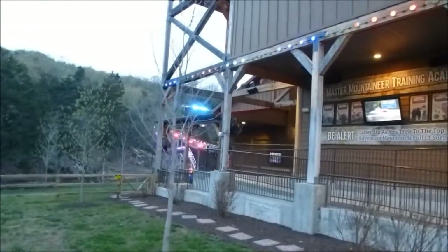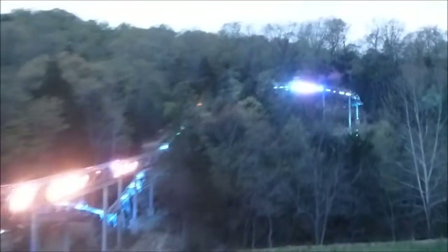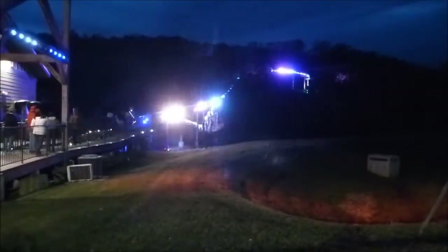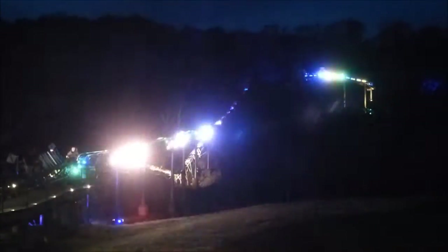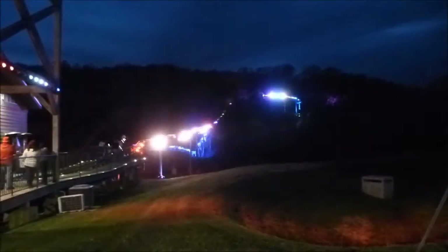Towards the end there it gets kind of crazy, but it's pretty cool too. This is the last part of the Runaway Mountain Alpine Coaster. The night ride on this is really cool with it all lit up like this. It's not completely dark out here yet, but when you're on the track it definitely seems completely dark, except of course for all the lights.